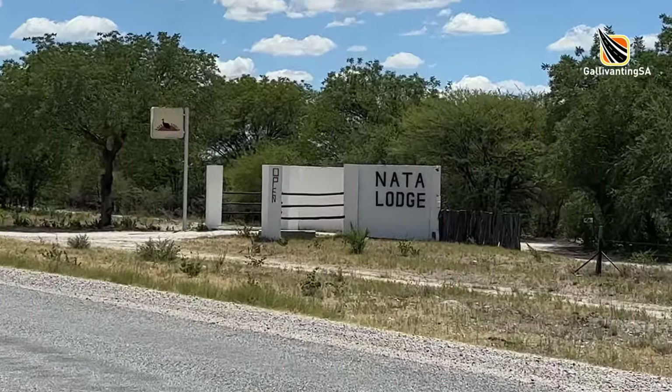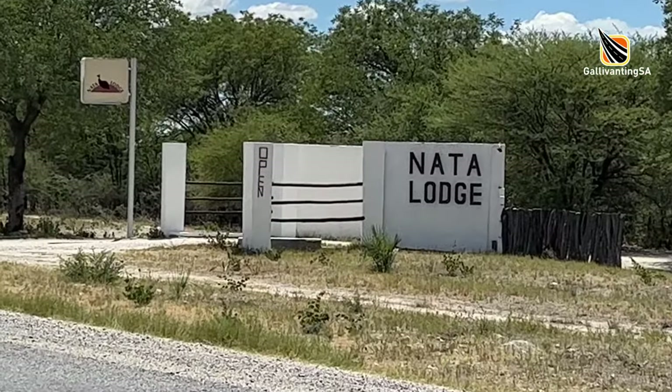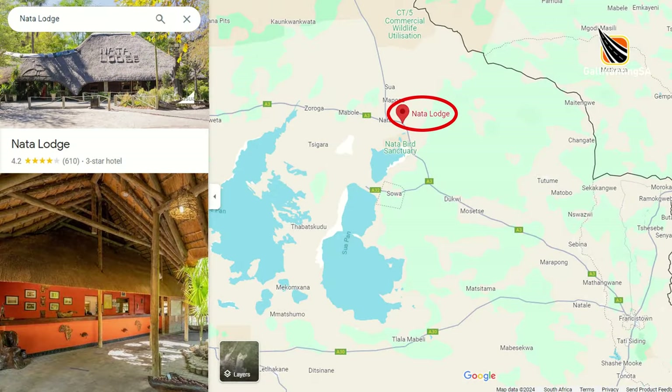Hey there fellow campers and welcome to our campsite review on Nata Lodge. It's situated 10 kilometers on the southern side of the town of Nata, on the way up to Pandematenga and Kasane in Botswana.